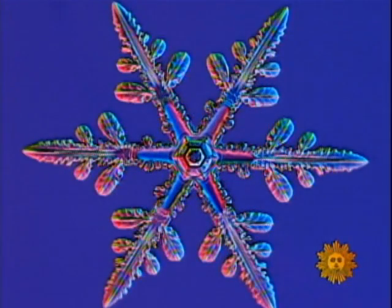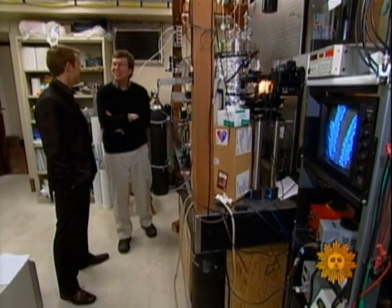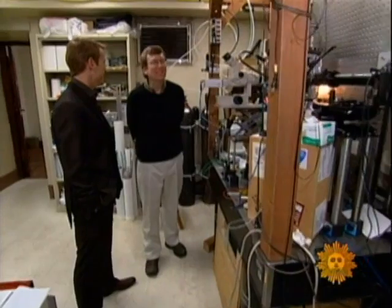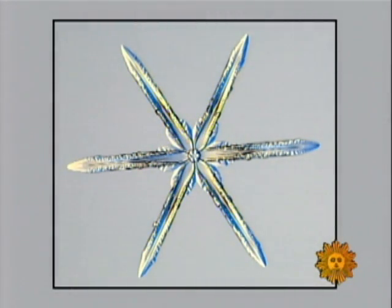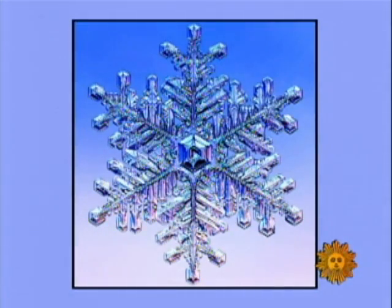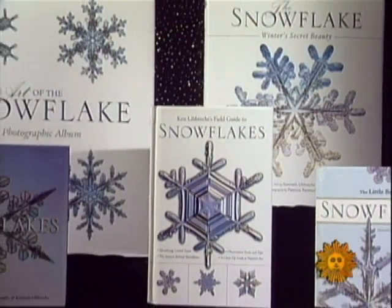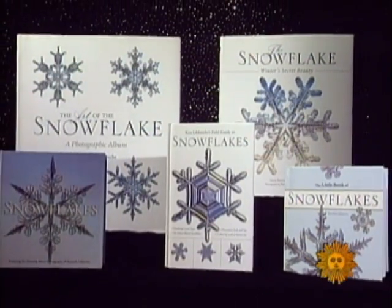Do you only go after the really pretty ones? Well, I tend to do that. I tend to try to find the supermodel snowflakes, but I also look for everyday ones and simpler crystals. From the simple to the sublime, Libbrecht has documented all kinds of frosted flakes in his books, now translated into 12 languages.